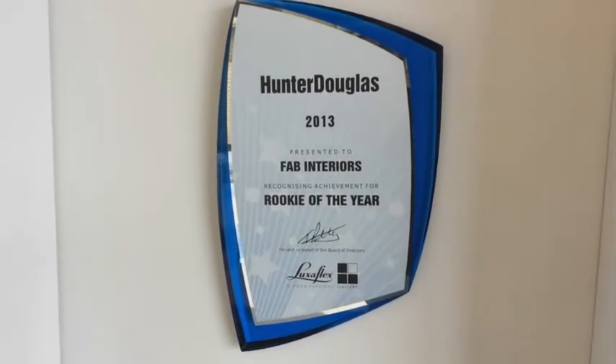It's an excellent program to be in. The support and backing of Hunter Douglas and Luxaflex is excellent.